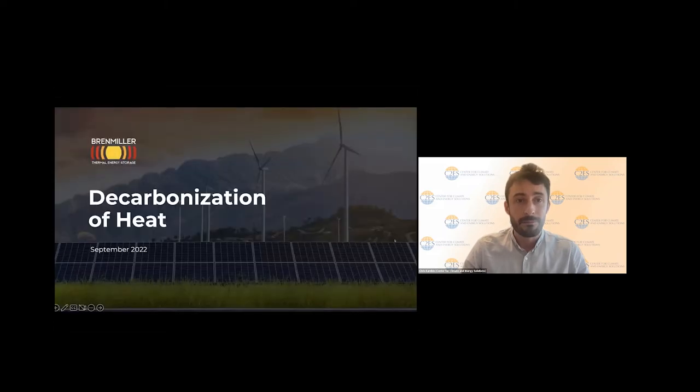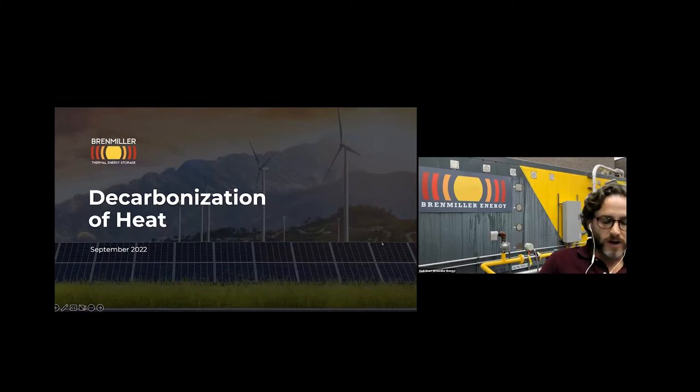Thanks so much, Caroline. Super interesting to see the range of applications and a really interesting project pipeline, including moving into heat as a service. Next, let's hear from Gadi Sharir, who is the US Managing Director of Brenmiller Energy. Thank you, Chris. We are a thermal energy storage provider based out of Israel.